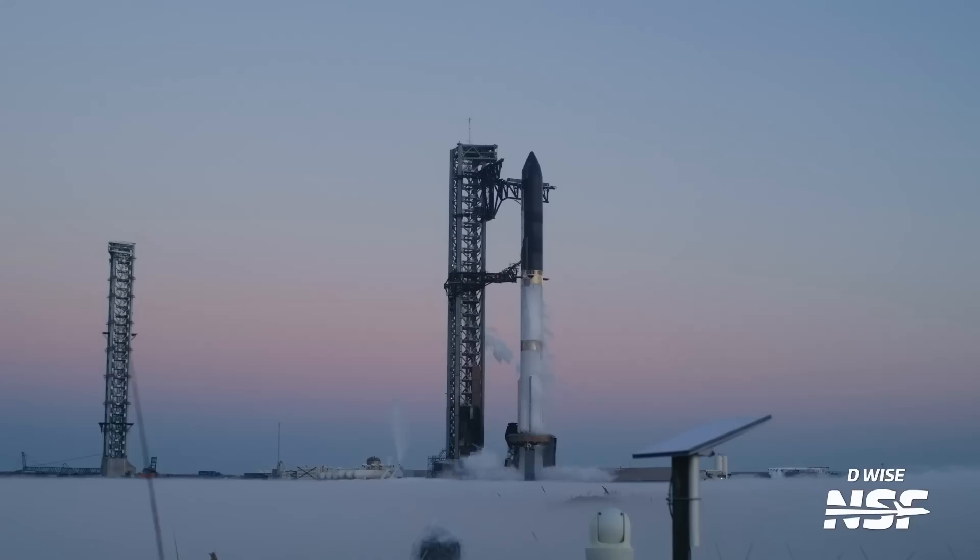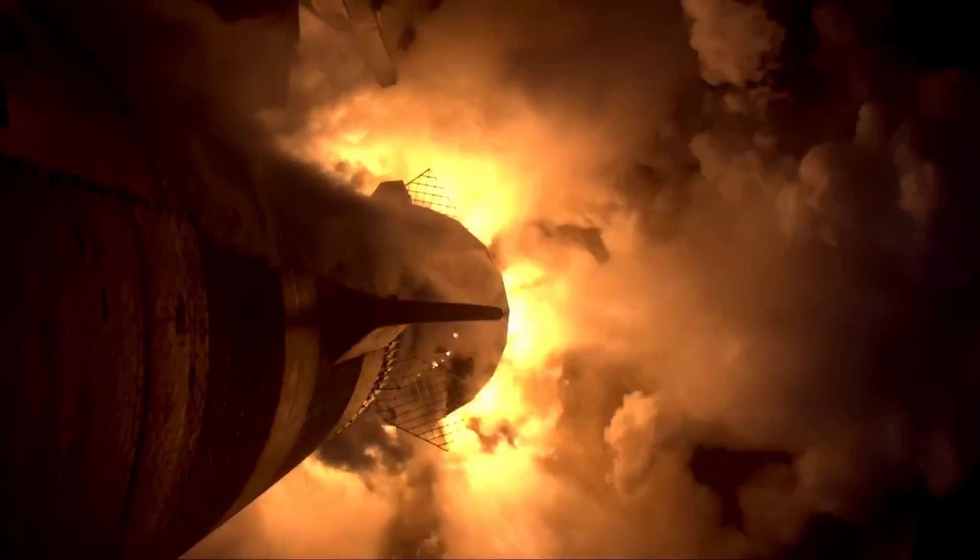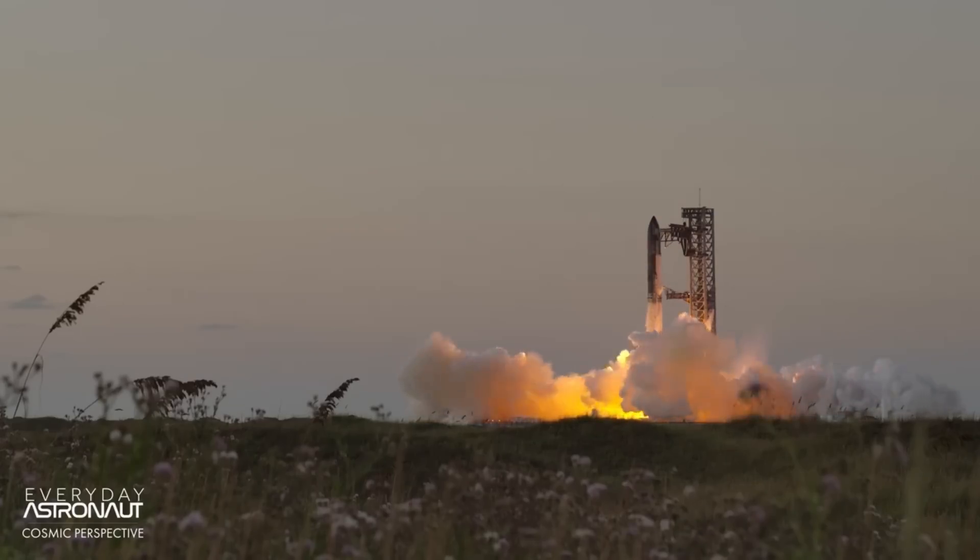Nine. Eight. Seven. Six. Mission. Two. One.